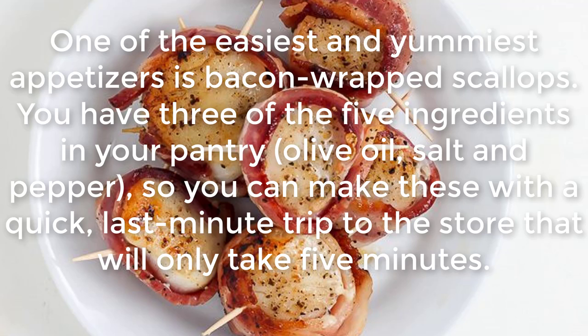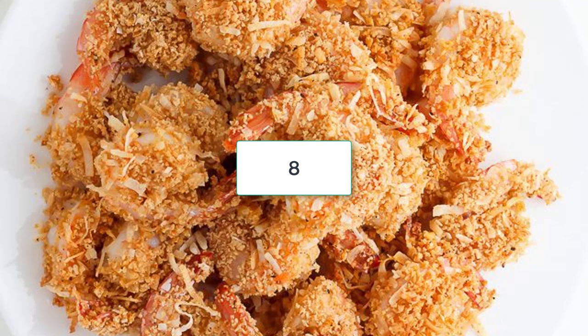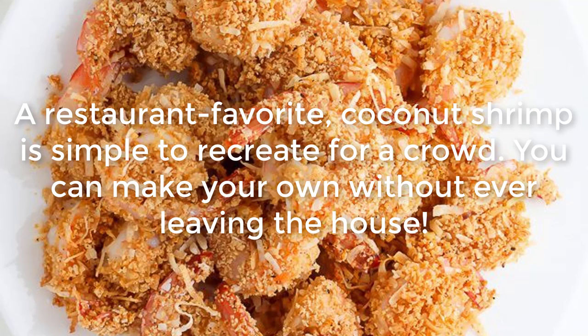Bacon Wrapped Scallops: One of the easiest and yummiest appetizers is bacon wrapped scallops. You have three of the five ingredients in your pantry — olive oil, salt, and pepper — so you can make these with a quick last-minute trip to the store that will only take five minutes.